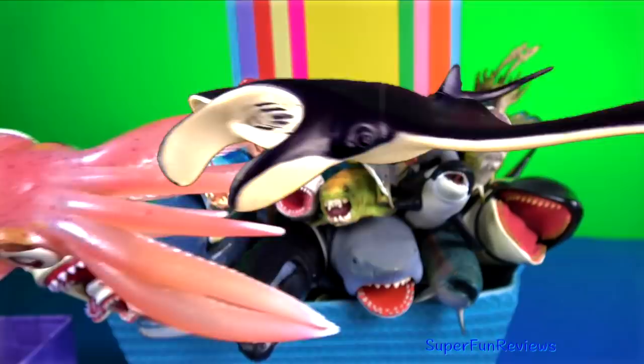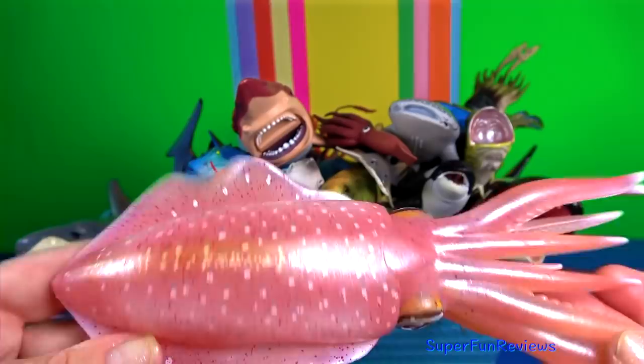The reef squid is recognised by their large rounded fins that extend along the entire length of their mantles.